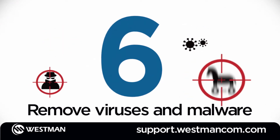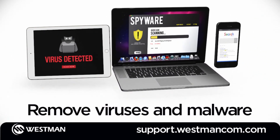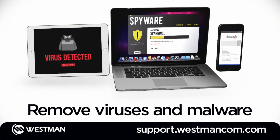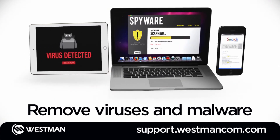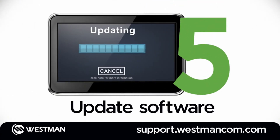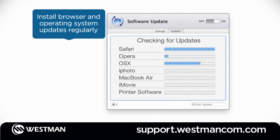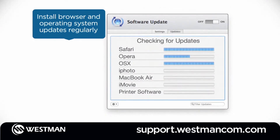Number 6: scan your computers and devices for viruses and malware. There are many free software programs available to keep your devices running clean and virus-free. Number 5: update your operating systems and internet browsers. It's critical for the performance and security of all your devices that you download and install the latest updates on a regular basis.